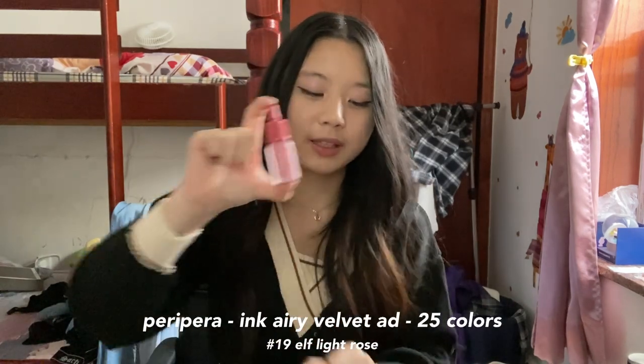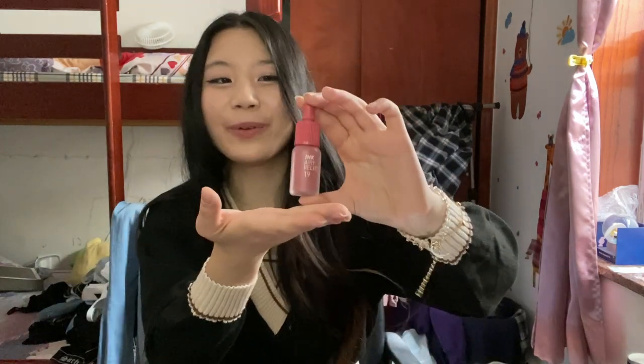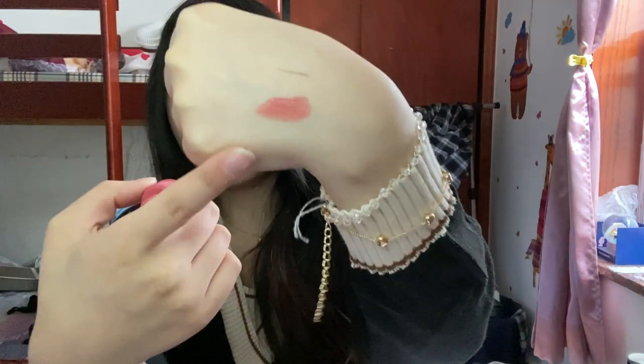That's it for all the clothing items — let's move on to the makeup items, because I actually dig them a lot. We're going to start off with this lip tint. Can we talk about the packaging? It's so cute — it's like a little baby bottle. Let me show you the color and put it on right now.